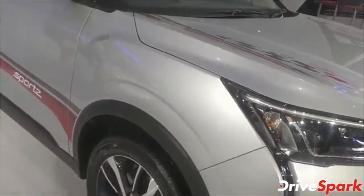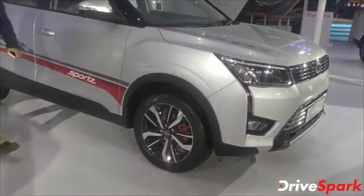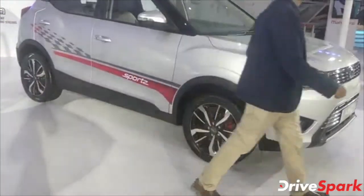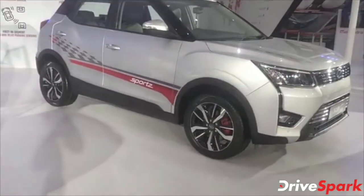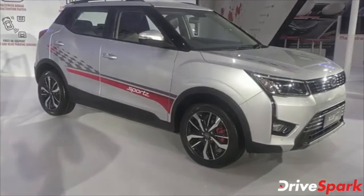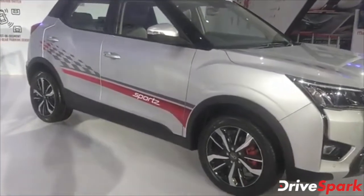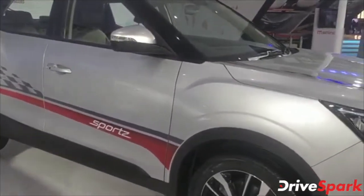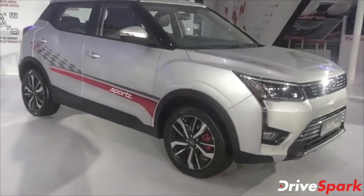The car has not yet been launched in the Indian market and we are not sure exactly when, but it will be launched within 1 to 2 months — less than 2 months, in fact — because April 1st onwards the BS6 regulation kicks in. So there you have it: the XUV300 BS6 variant on display at the 2020 Auto Expo.